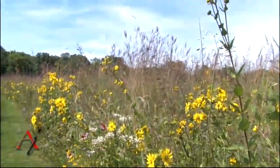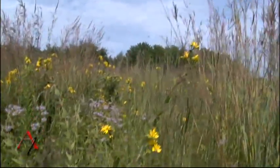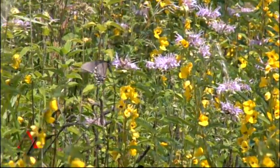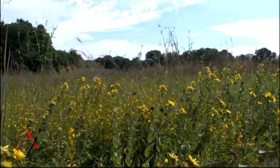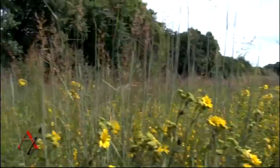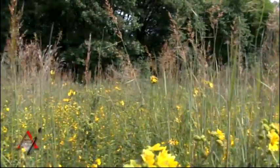Butterflies and moths, when they fly, are very erratic in their patterns on purpose to avoid being eaten by birds and other predators. They are the main food source for many birds, even the seed birds that you find in your prairie planting like the one behind us.